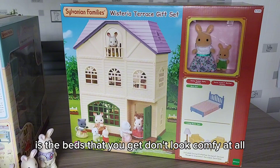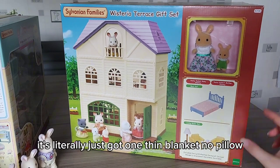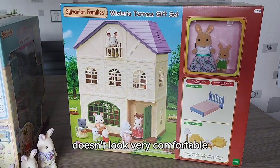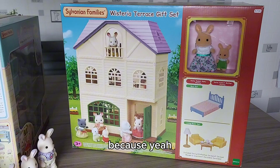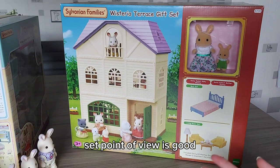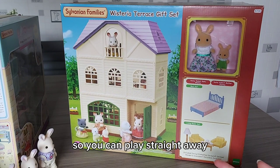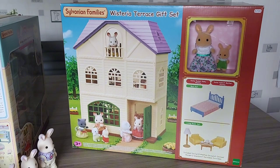Then we have the bed. What really annoys me about these gift sets nowadays is the beds you get don't look comfy at all - it's not got a mattress, it's literally just got one thin blanket and no pillow. It doesn't look very comfortable. So it's like, what was the point of even putting that bed in? Like, from a gift set point of view it's good that it's got things with it so you can play straight away, but that bed's not looking comfy.